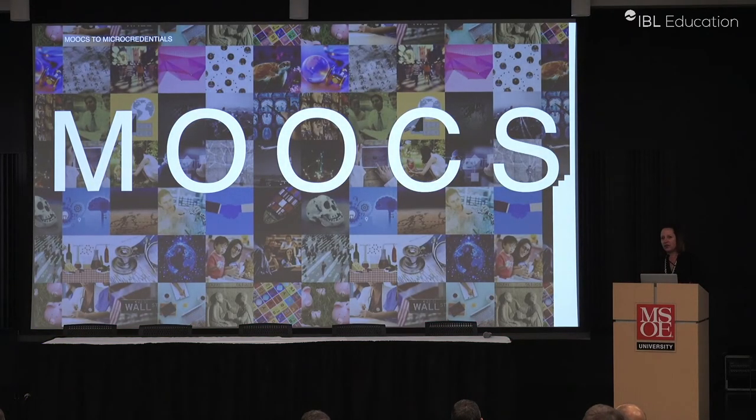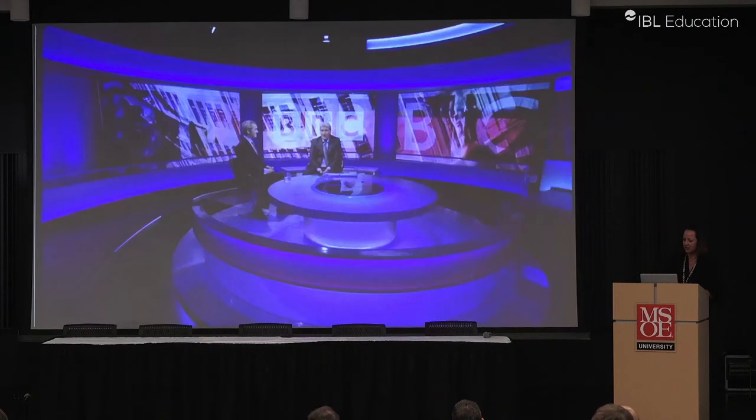The first time I heard the word MOOCs, I was at the University of Pittsburgh — a very traditional institution that doesn't move quickly. I thought we were never going to do that. But it turns out we were one of the first 32 to go online with Coursera, and I had a chance to get in at the beginning of developing MOOCs. They had five MOOCs then and they have five MOOCs now, but it was a great place to start.